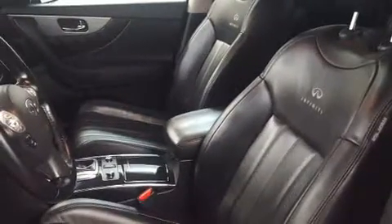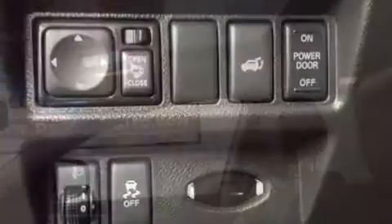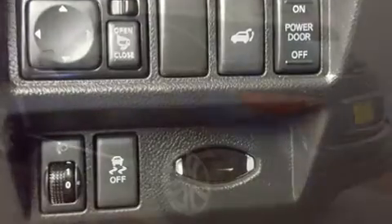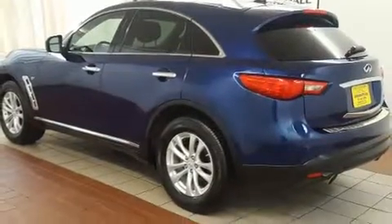Infiniti ensures the safety and security of its passengers with equipment such as dual front impact airbags, traction control, anti-whiplash front head restraints, and four-wheel disc brakes with ABS. Brake Assist technology provides extra pressure when applying the brakes.